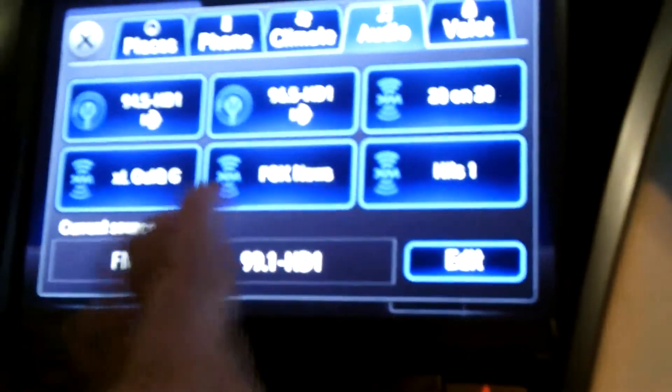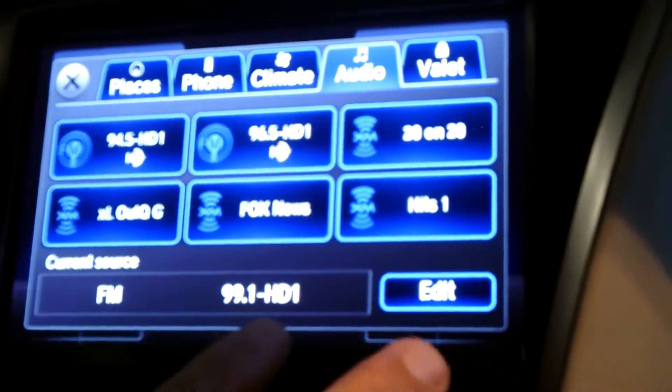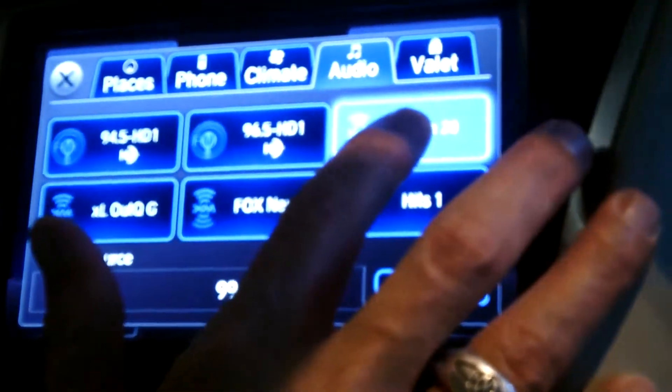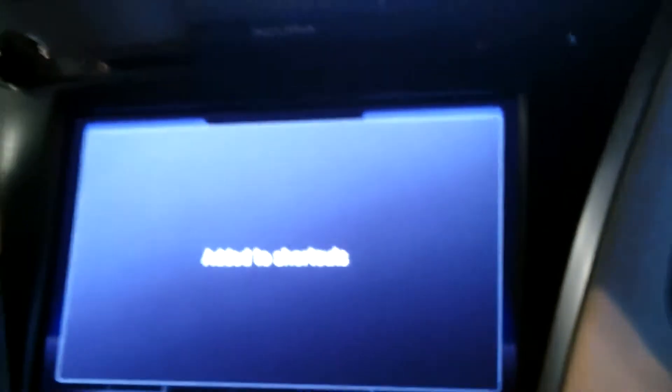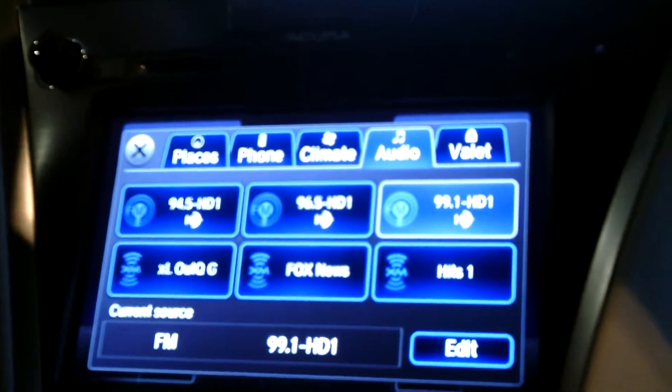So you can use FM, XM, your hard disk drive — which are songs that you burn off your CD. And to put that into your six shortcuts, all you would do is press this button and hold it. And now notice, it's added to shortcuts. And you're going to see that 99.1 is also added.